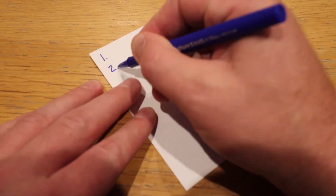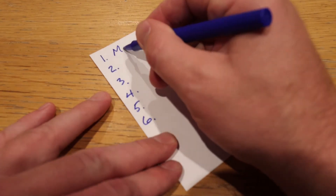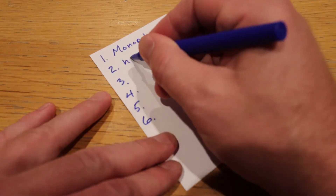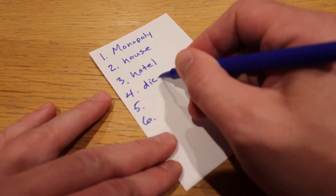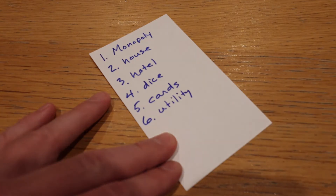You can stop brainstorming when you have come up with about 10 good features. The next thing to do is take your list, really look at it, and see what is most important to your invention. Take a separate sheet, number it one to six, and put the top six things that make your invention unique and special, in order of importance to you.